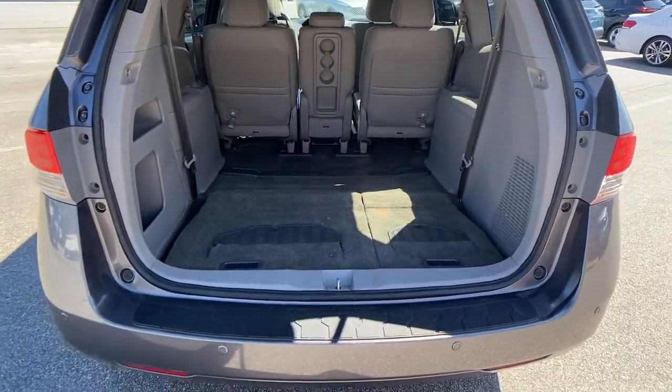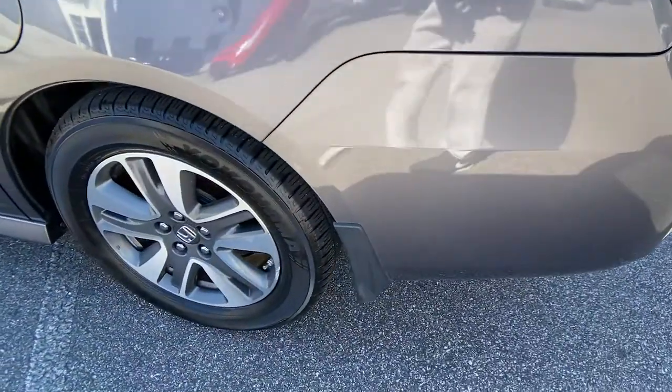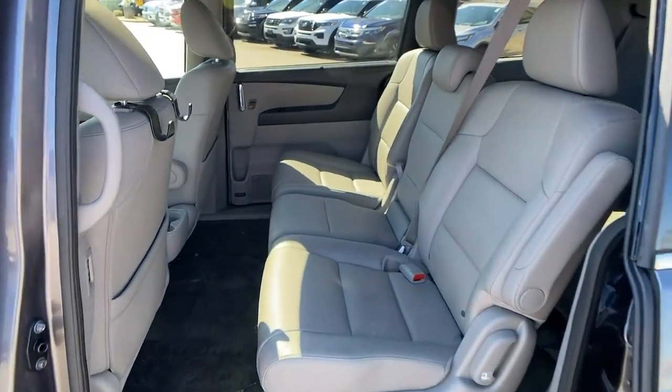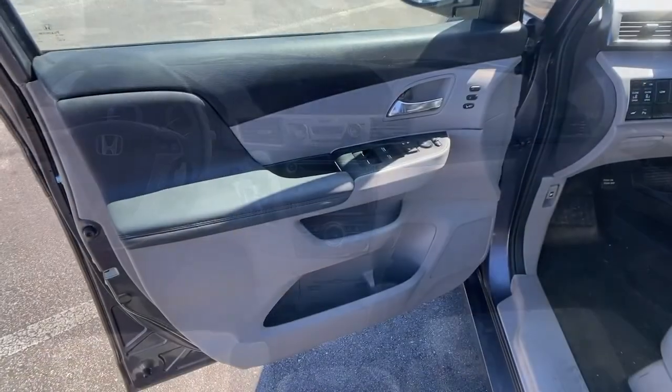These are just some of the great options this vehicle comes with: keyless entry, sunroof/moonroof, navigation system, power passenger seat, satellite radio, fog lamps, power lift gate, keyless start, heated mirrors, and backup camera.